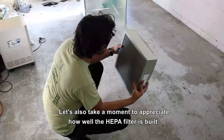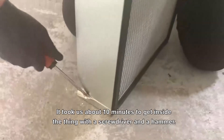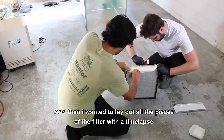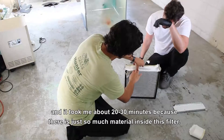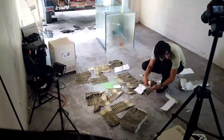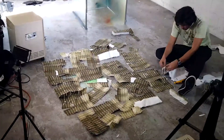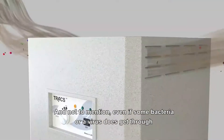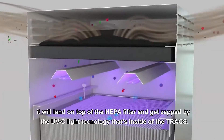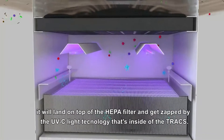Let's also take a moment to appreciate how well the HEPA filter is built. It took us about ten minutes to get inside the thing with a screwdriver and a hammer, and then laying out all the pieces took about 20 to 30 minutes because there's just so much material inside this filter. And not to mention, even if some bacteria or a virus does get through, it will land on top of the HEPA filter and get zapped by the UV-C light technology inside the Trax.